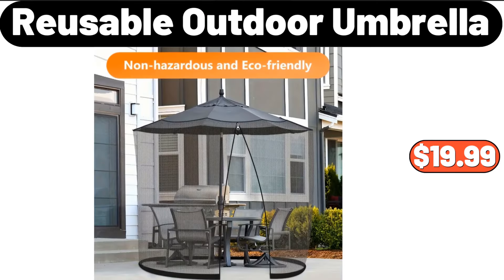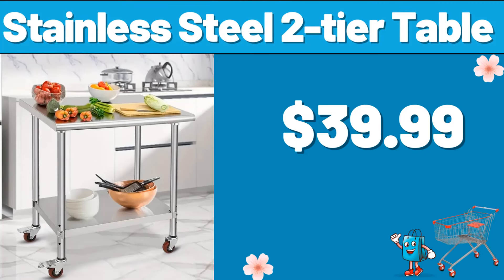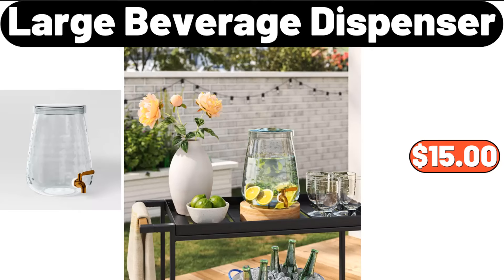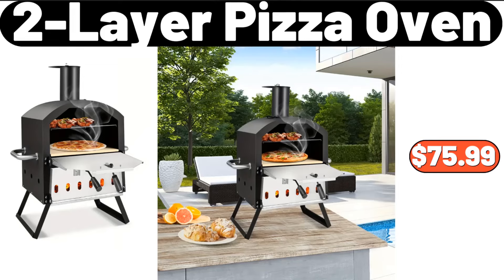Reusable outdoor umbrella, $19.99. Sixteen-piece porcelain dinnerware set, $55.99. Stainless steel two-tier table, $39.99. Large beverage dispenser, $15. Bellavi bar cart, $24.99. Two-layer pizza oven, $75.99.